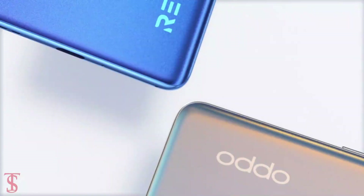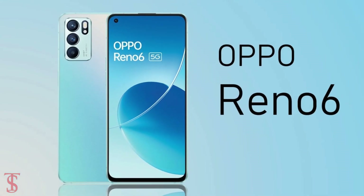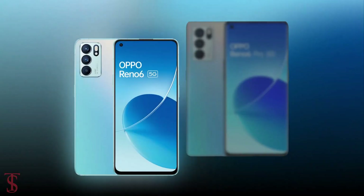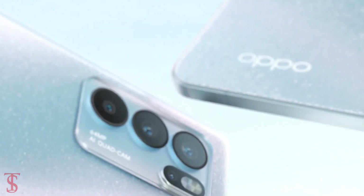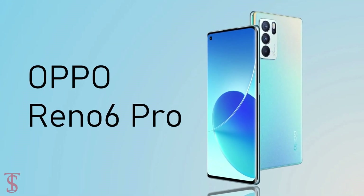Oppo has officially launched two new flagship phones in India under the Reno series called the Oppo Reno6 and Reno6 Pro, which were earlier launched in May this year in China. Both devices look quite identical but differ in terms of specifications, and among the two, the Reno6 Pro is the higher variant.